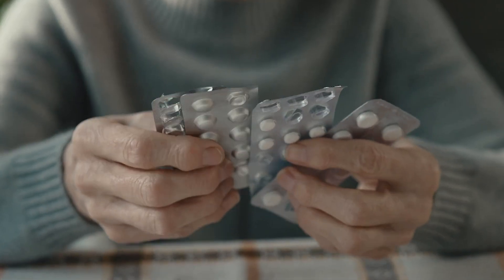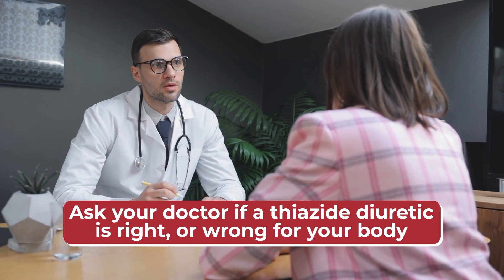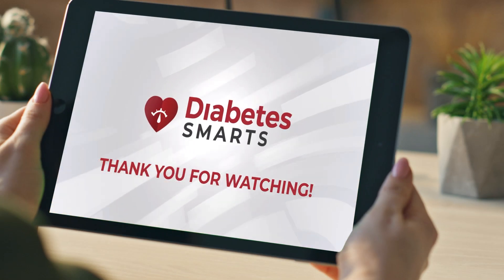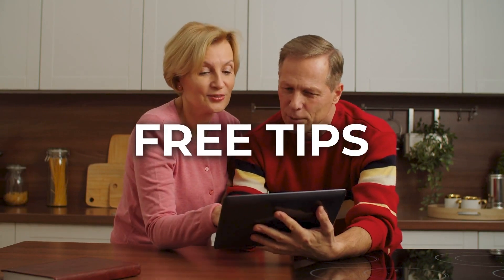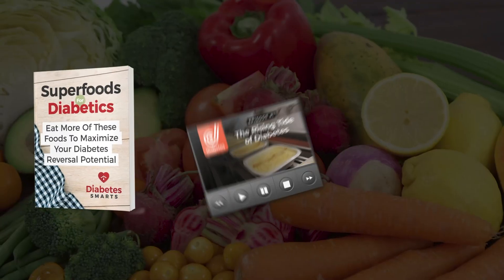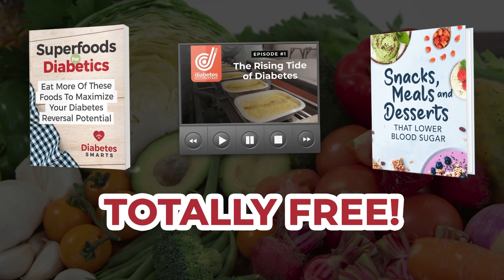Therefore, just be mindful about diuretics and ask your doctor if a thiazide diuretic is right or wrong for your body. Thank you for watching this important topic, we appreciate you sticking around! If you would like more free tips on battling back against high blood sugar, click the link in the description box below, and you will receive three amazingly helpful and totally free diabetes management guides, hand-crafted by Diabetes Smarts.